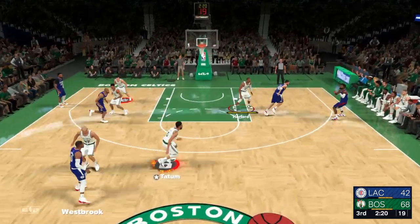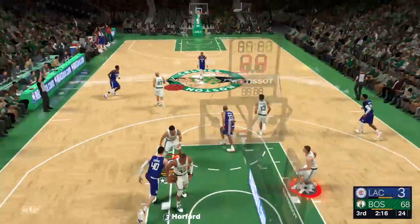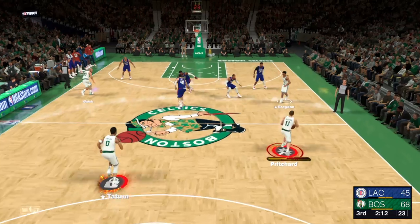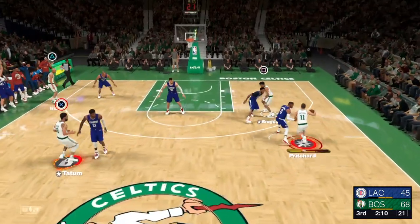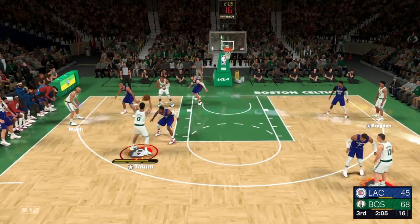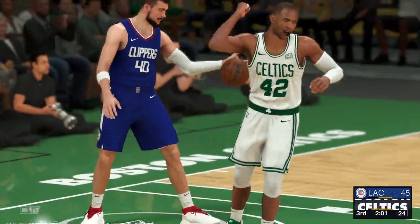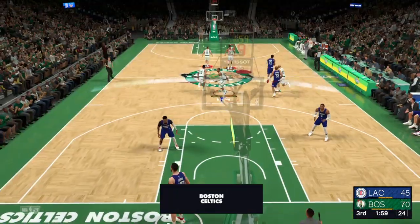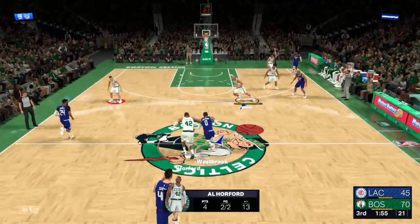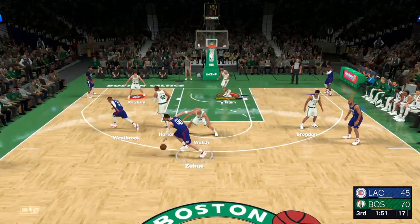Westbrook double-teamed — for three, and there's Paul George! The assist by Westbrook. Westbrook's got four assists now tonight. Pass to Tatum — Corford with it, Zubac defending, that one goes in. Three consecutive field goals have come right at the rim. The defense had better start buckling down. Westbrook kicks to Zubac — there's the dish to Powell, rebounded by the Celtics.